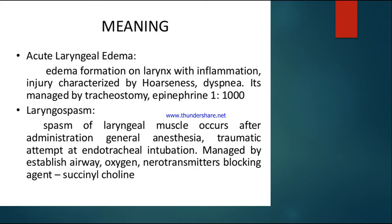Acute laryngeal edema refers to edema formation in the larynx with inflammation. It is characterized by hoarseness and dyspnea, which is difficulty breathing. When the larynx becomes inflamed and infected by microorganisms, swelling occurs which can cause laryngeal obstruction. It is managed by tracheostomy and epinephrine 1:1000.